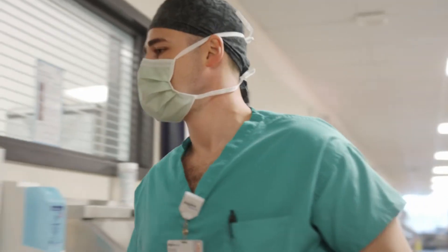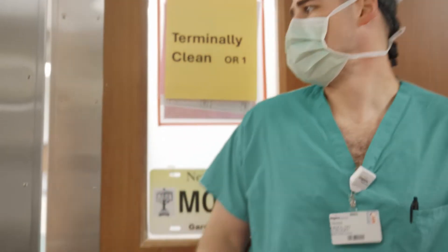Today I have three cases: an abdominal wall hernia, a groin hernia, and then I have a gallbladder.